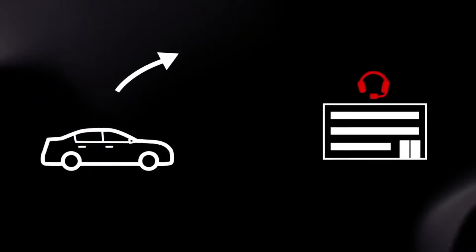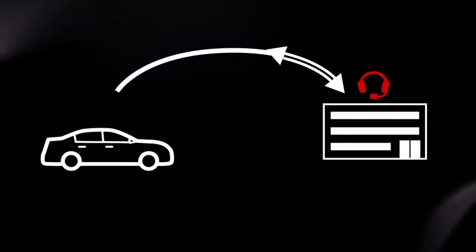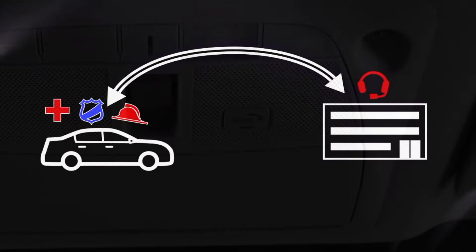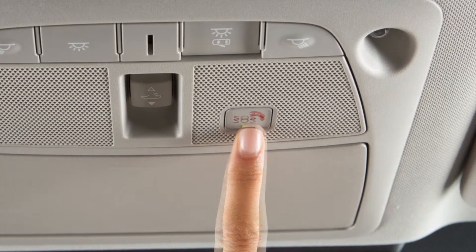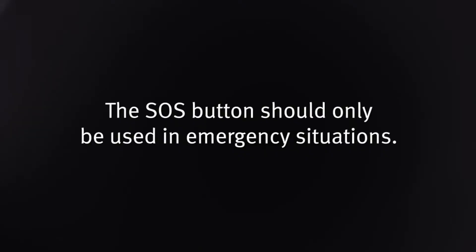Emergency Call, which connects you to a live response specialist who will assist in the dispatch of emergency services to the vehicle location. To use this feature, press the SOS button on the overhead console. The SOS button should only be used in emergency situations.